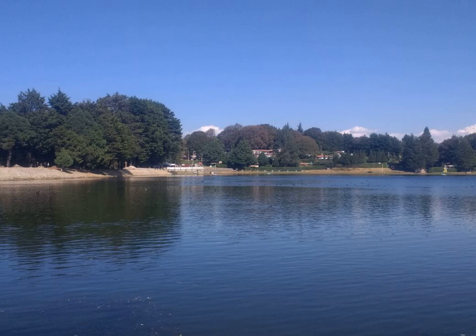Raw cress is 89% water, 6% carbohydrates, 3% protein, and less than 1% fat. In a 100-gram amount, raw cress supplies 32 calories and numerous nutrients in significant content, including vitamin K, vitamin C, and vitamin A. Among dietary minerals, manganese levels are high while several others, including potassium and magnesium, are in moderate content.